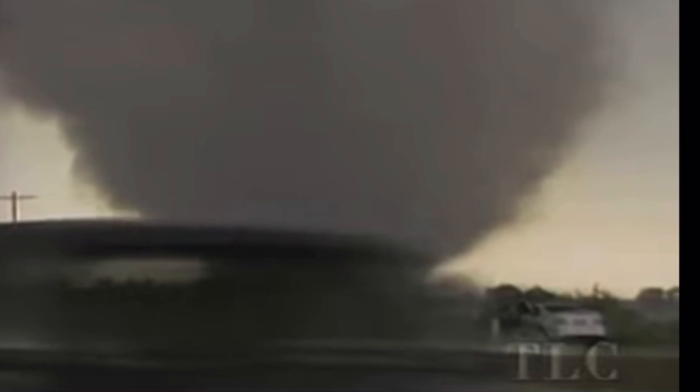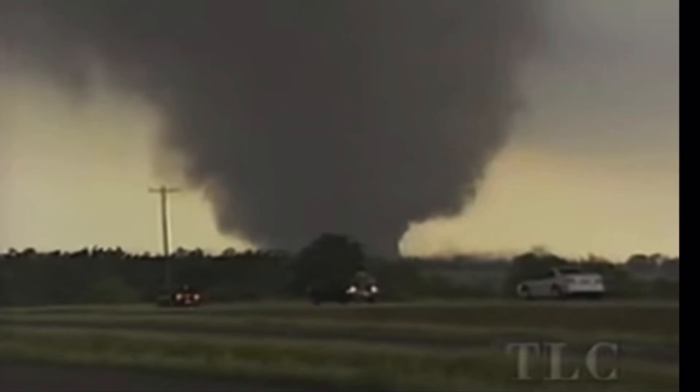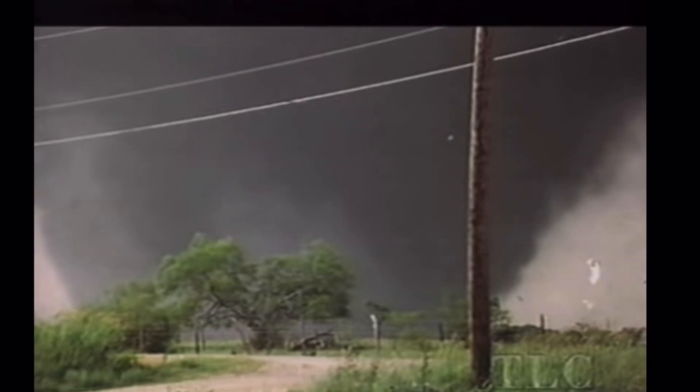At 3:30 p.m., the Weather Service issued another tornado warning. The National Weather Service in Austin, San Antonio, issued a tornado warning effective until 4:30 p.m. for people in Williamson County in south central Texas. A tornadic thunderstorm was located about five miles west of Jarrell, moving southeast at 10 miles an hour. This storm has had a history of producing tornadoes and large hail. The city of Jarrell is in the path of the storm, and legs of a multi-vortex tornado are approaching.